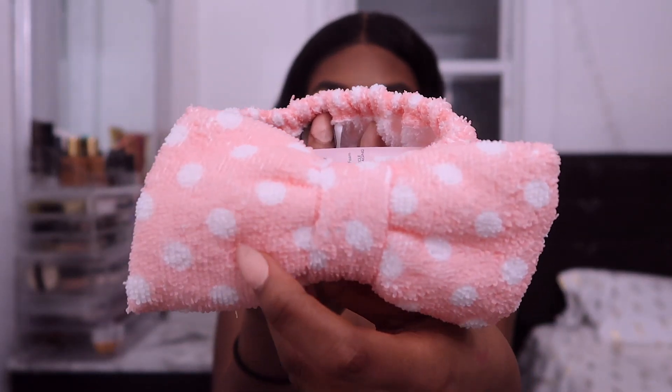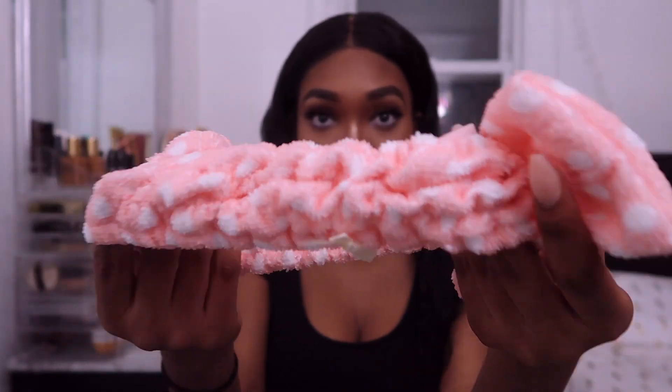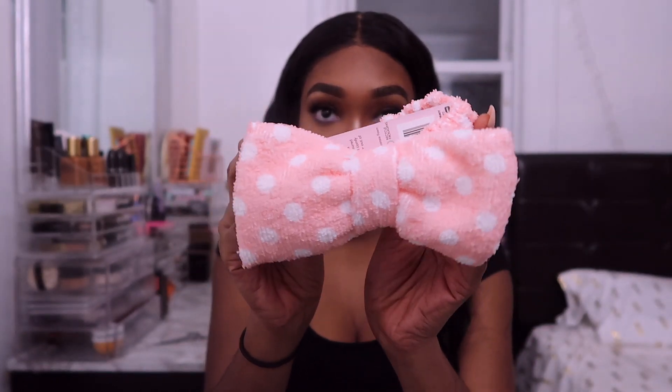The next thing is this cute little headband — the Vintage Cosmetic Company Dolly Bow Makeup Headband. I've never owned one of these. I think it's for pushing your hair back when you're doing your makeup, washing your face, or putting on a face mask. This retails for $4.99.